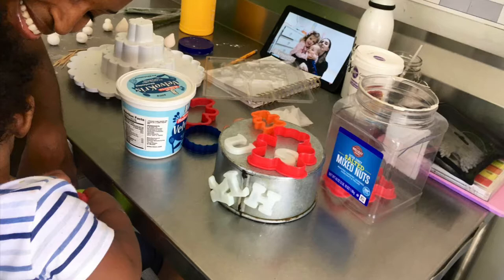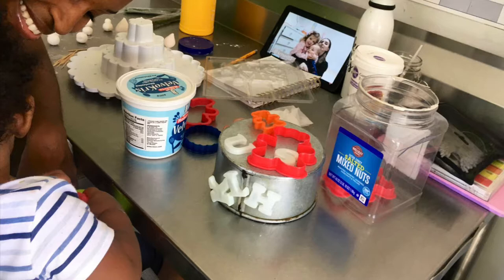Here is some footage of my son before he went down for his nap — kept him busy with a cake pan, magnets, and some cookie cutters.